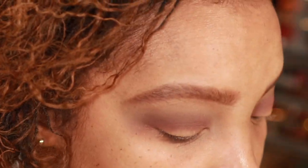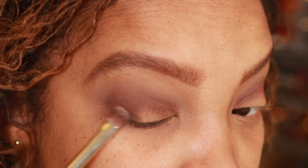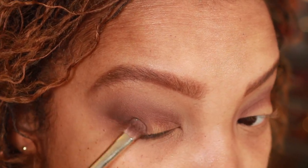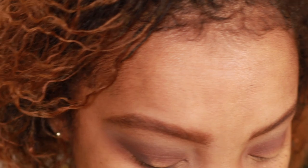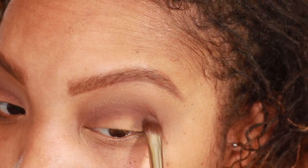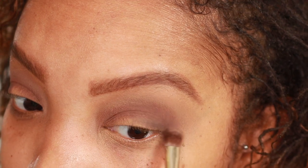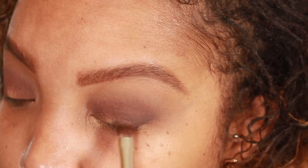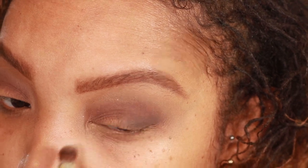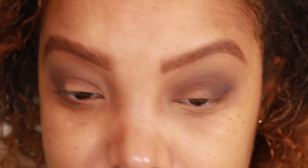Now I'm going to jump in with the darkest shade called Mink. Changing the brush up to a BK Beauty 203 and just patting this right in the outer V. When you find an eyeshadow shape that works for your eyes, just go with it. Sometimes you just vary the color placement a little, or maybe go more dramatic. But seriously, if you find what works for your eyes, go with that. So far it's nice and cute — a little smoky. I'm feeling it.